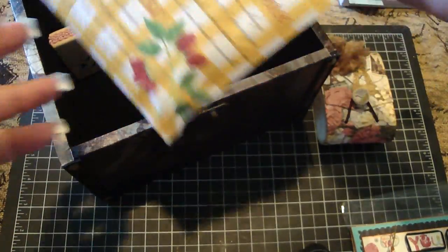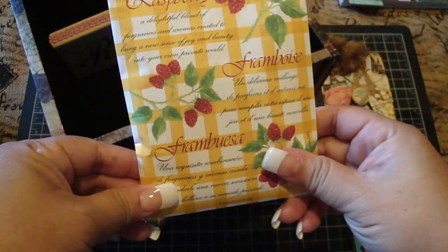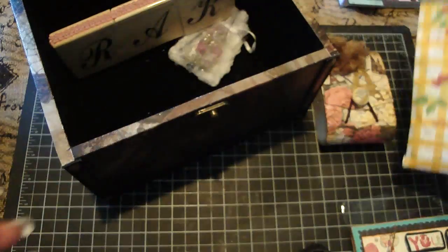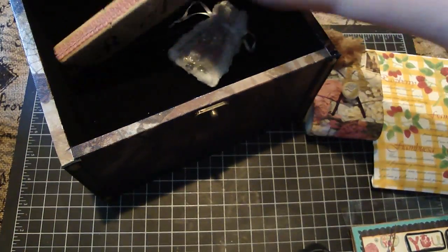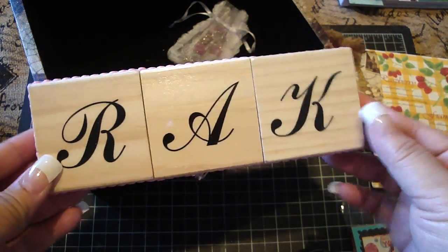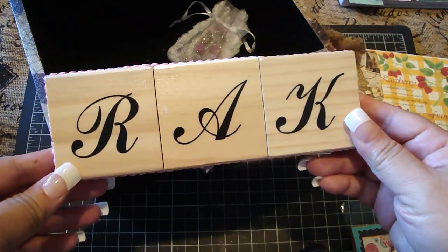And then she sent me one of these scented bags and it smells so good. I'm going to put this in my bathroom. Thank you so much. Look at this — a stamp set spell out rack. That is such a cute idea. That is adorable. Thank you.